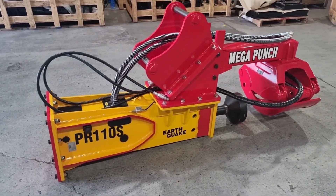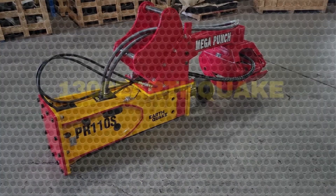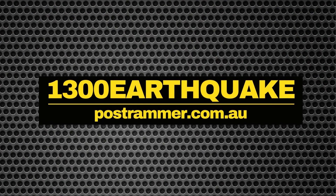If you're looking for a new post rammer, give us a call. 1300, Earthquake.